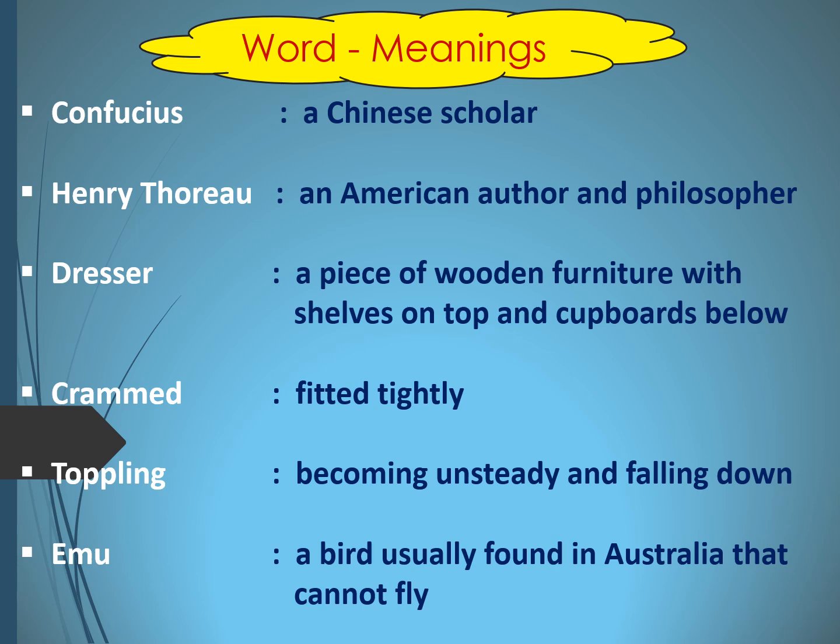Next is Cramped — cramped means fitted tightly, as the books were crammed in the fireplace in Mina's house; they were very tightly packed. Next is Toppling — it means becoming unsteady and falling down. Next, Emu — it's a bird usually found in Australia that cannot fly; it's a flightless bird.